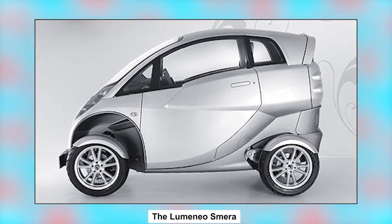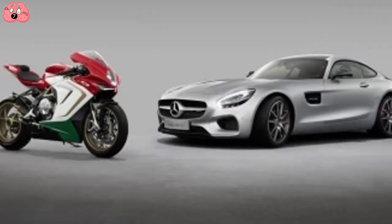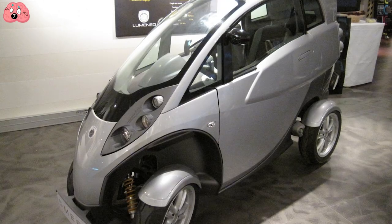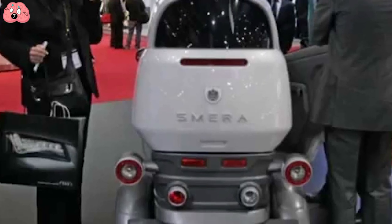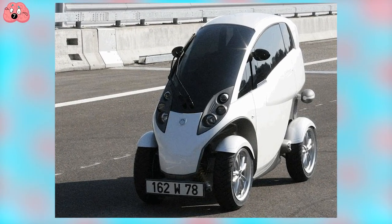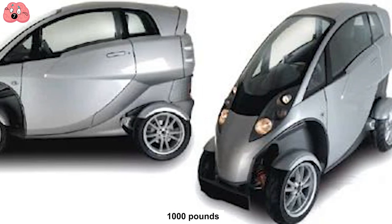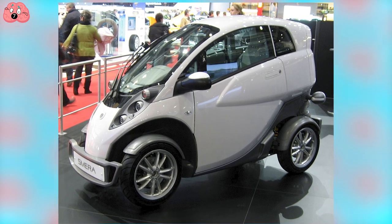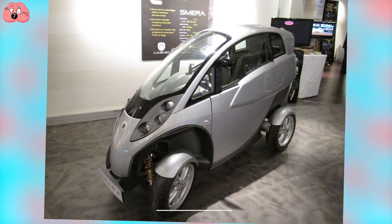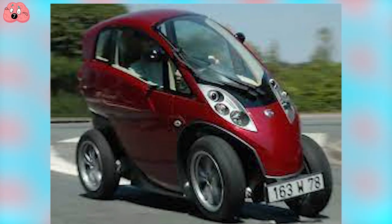Number 7: The Lumeneo Smera. What do you get when you combine a car with a motorcycle? Something only the French would think of. From either side it looks like a regular car, until you look at it from the front or back — in which case it looks like half a car. By European standards, however, it still qualifies as a full car because it has four wheels. The Lumeneo Smera is an electric car that weighs a little less than a thousand pounds, with its 16-kilowatt electric engine, measuring 8.2 feet in length, 3.14 feet in width, and 4.7 feet in height. It tilts on corners for up to 25 degrees.